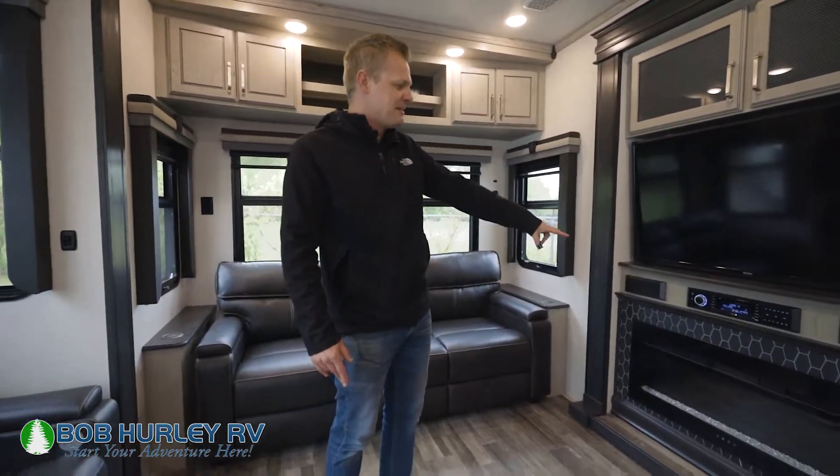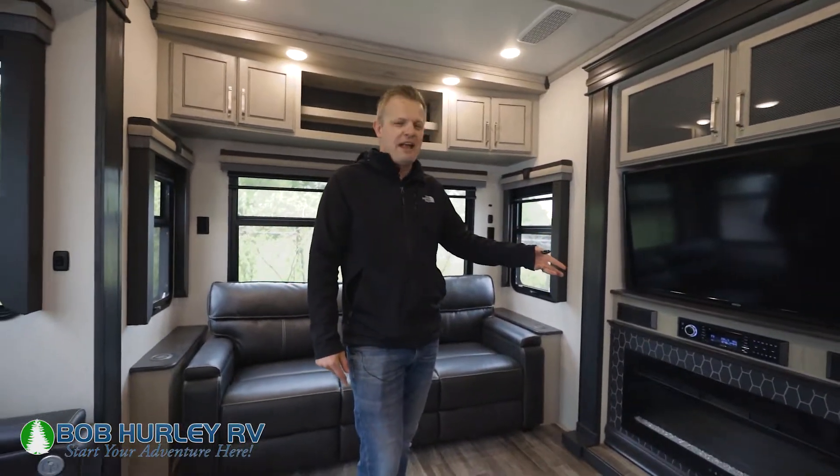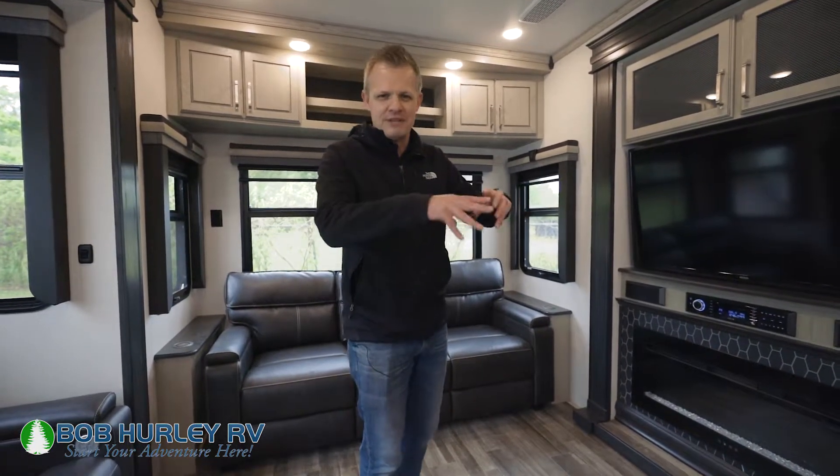You also have an electric fireplace right there. I like electric because it puts out electric heat, not propane. If you're already paying for electric at an RV park, you can shoot out electric heat in here and still warm this area, which is cool.